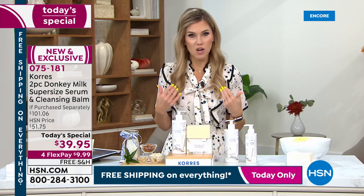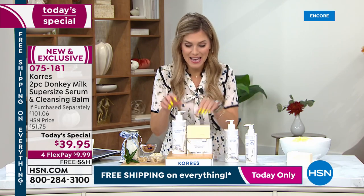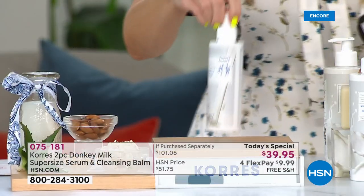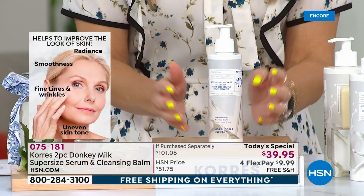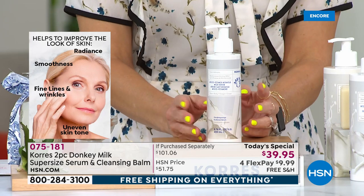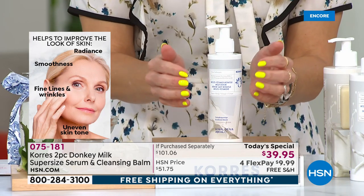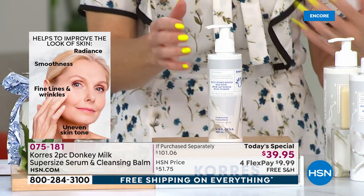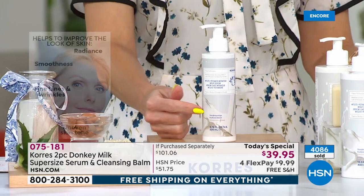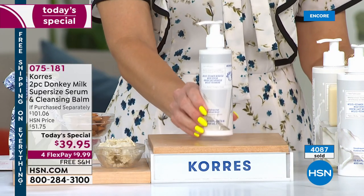Thousands have already picked this up today. The normal size is $40 at HSN.com — visually you can see how powerful a product addressing smoothness, lines, wrinkles, uneven skin tone and texture really is. It's a multitasker — they call it the miracle milk. It's a serum so beautiful, unique, and different, and this is the only today's special we're going to have.